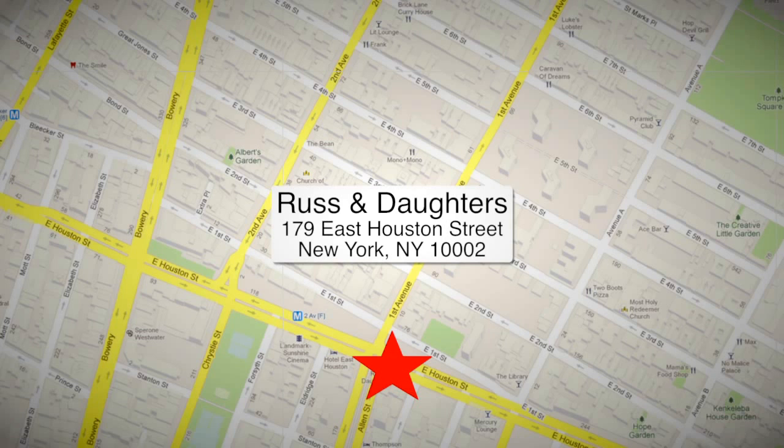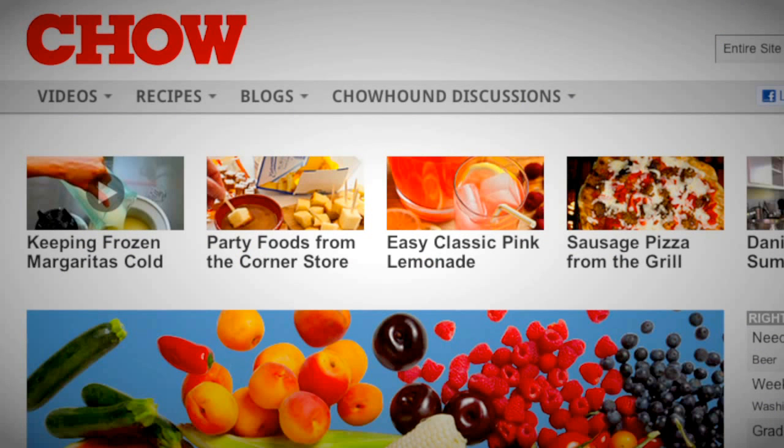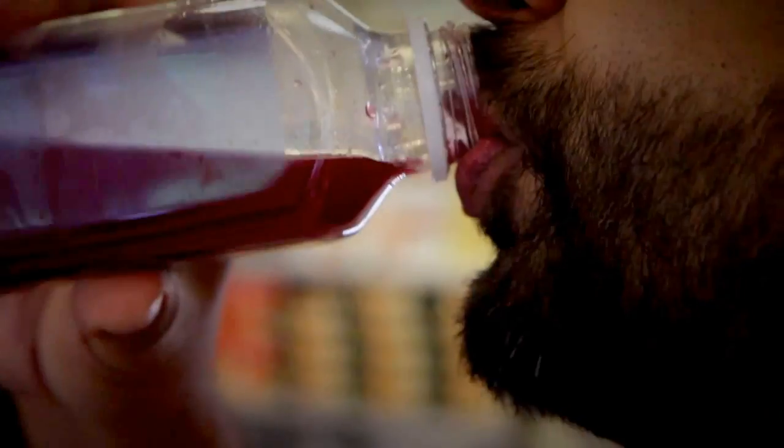Russ and Daughters is located at 179 East Houston Street, between Allen and Orchard Streets. For more dining recommendations, visit chow.com. This is Pervé Chalwani of Chow.com — for food, drink, and fun.